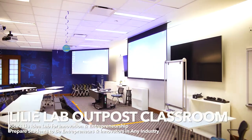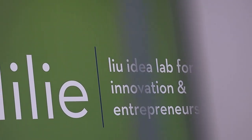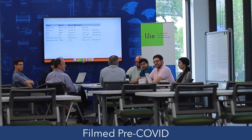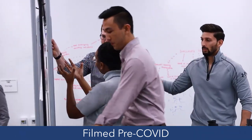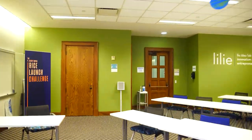This classroom is used for MBA-level courses hosted by Rice's Liu Idea Lab for Innovation and Entrepreneurship, nicknamed Lilly, our home for experiential learning at Rice. Courses include social enterprise, venture capital, healthcare innovation, entrepreneurship, evaluating startup investment opportunities, and strategy and technology ecosystems. They also have a co-working lab on campus in the Cambridge building.